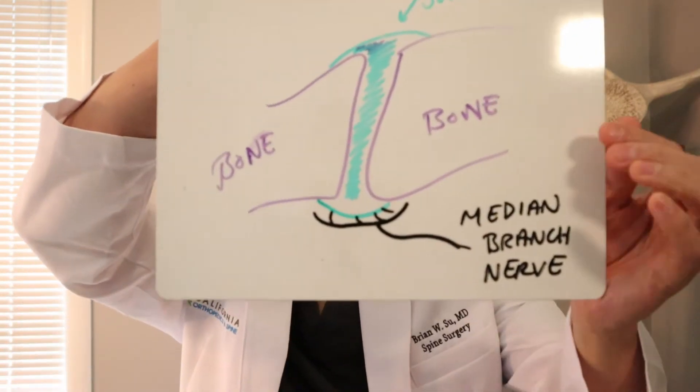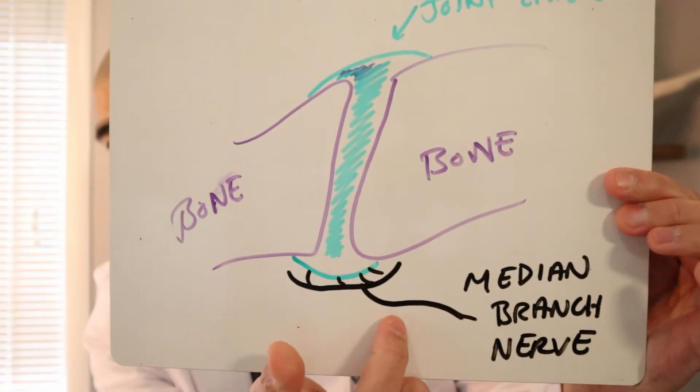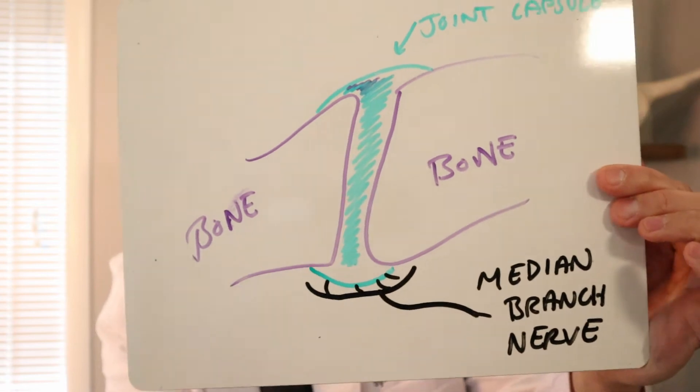One of the most effective things for treating facet joint pain is desensitizing the facet joint itself. But neck pain is very complicated — it's multifactorial and can come from muscles, ligaments, discs, nerves, et cetera. So first we have to confirm it's really coming from the facet joint by doing something called a medial branch block.